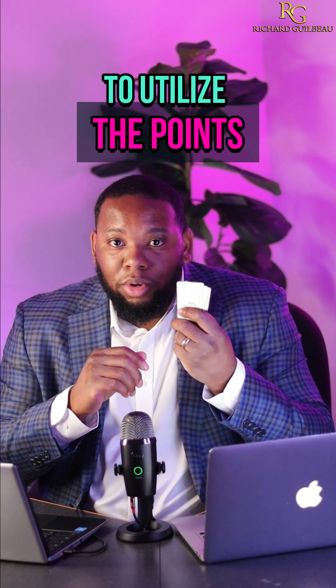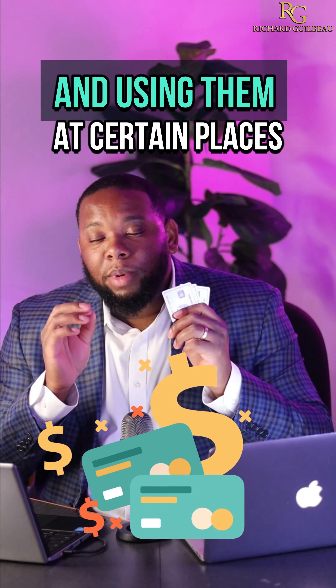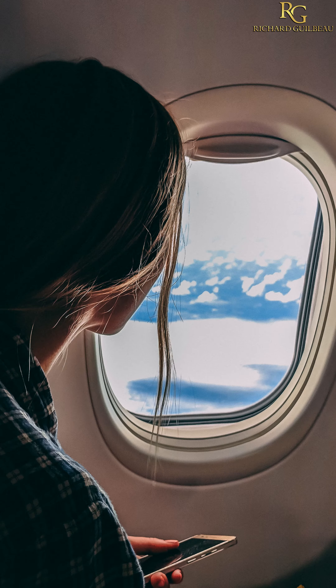I've been able to utilize the points. What you do with these cards is you build points by using your purchases and using them at certain places. You get points and you can use those points for cash back, or you can use them for flights or hotels and things like that.